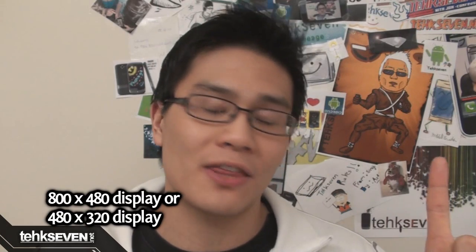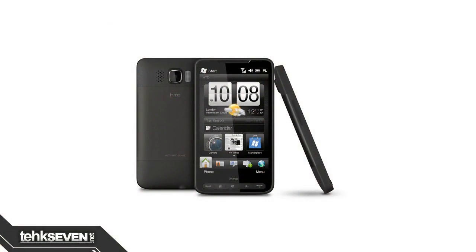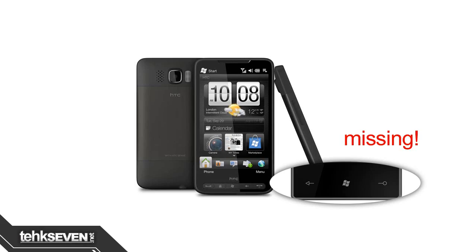That's still good. The display must be 800 by 480 or 480 by 320, and lastly it must have those three buttons. Remember when the HTC HD2 — the most powerful Windows Mobile phone in the current market — was said to be not compatible with Windows Phone 7 because of hardware issues? It did not have three buttons. Well, it's been confirmed. Sorry guys.